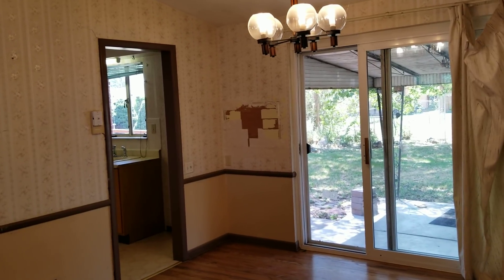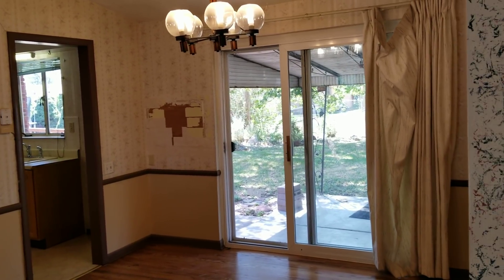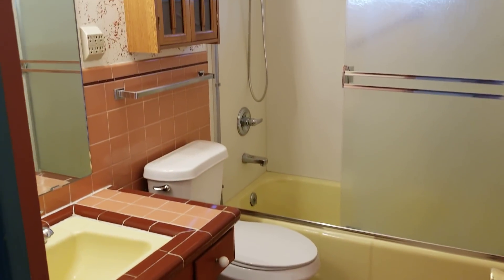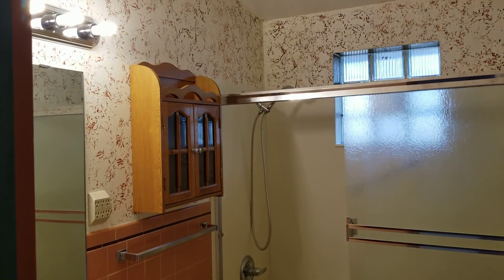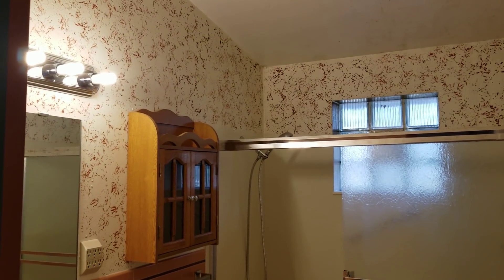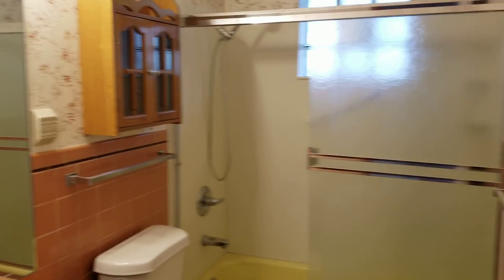We could have painted the whole thing, but then we're tearing off wallpaper, and then all of a sudden we look at this bathroom and it's like, well, then we have to completely gut this bathroom and redo that whole thing. And instead of spending less than $5,000 in the house, we're spending 20 or 25,000.